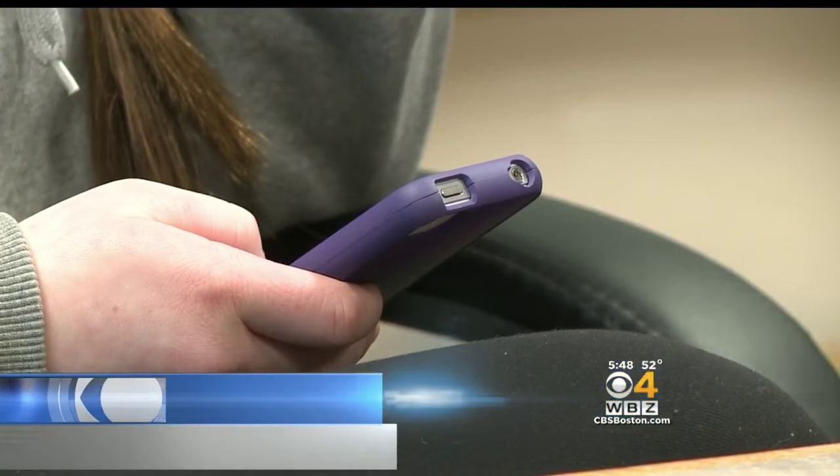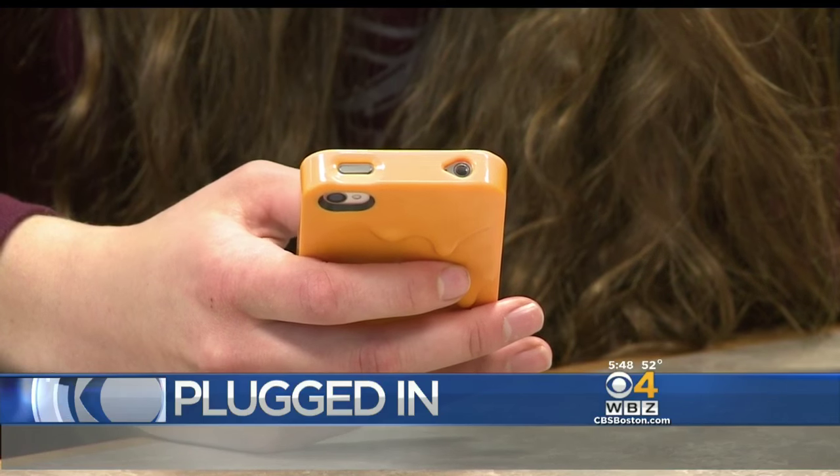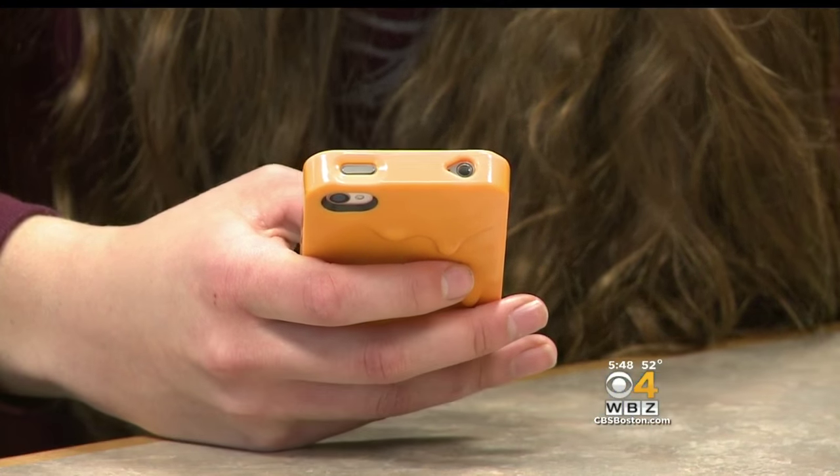So tonight, plugged in — capitalizing on teenagers who are rarely seen without a phone, tablet, or laptop. Instead of fighting it, the staff at Burlington High School embraced that reality. They are tapping into the expertise of these tech-savvy students, as Paula Ebbin shows us in tonight's Eye on Education.